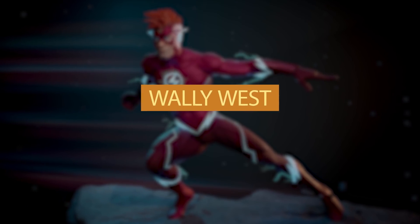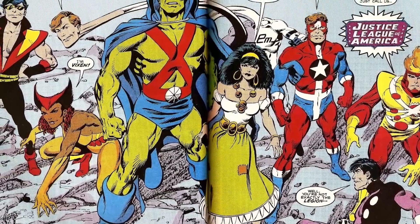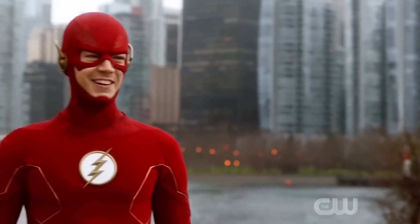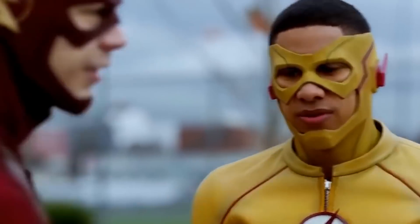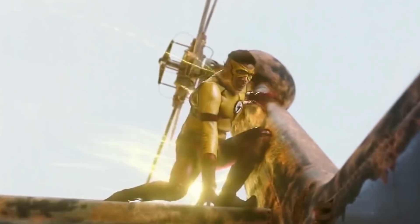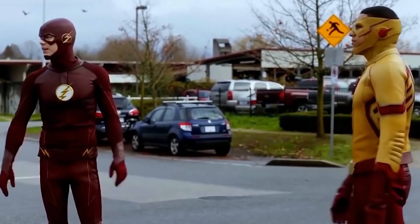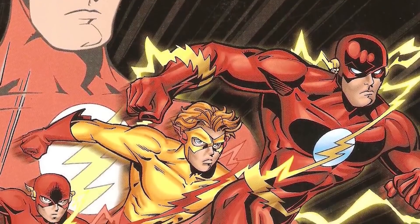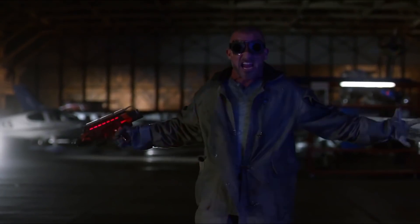Number 7: Wally West. Wally West, also known as Kid Flash, has been sidekick number one to the main hero. He even continued Barry Allen's legacy after the Flash died in the final issue of Crisis on Infinite Earths. The show kept his honest and good-natured personality but gave him a leathery costume with the same color patterns — yellow top and red pants. The biggest difference is their connection to Iris: in the comics Wally is her nephew, whereas on the show he's her brother.